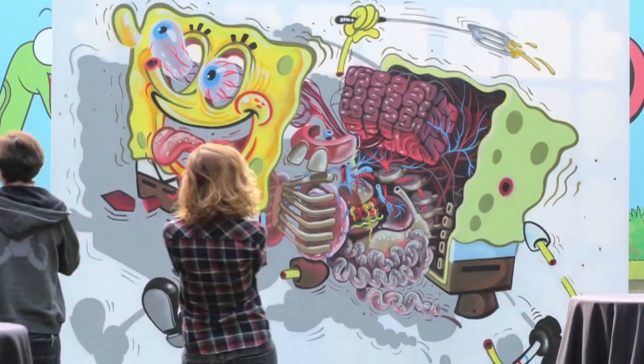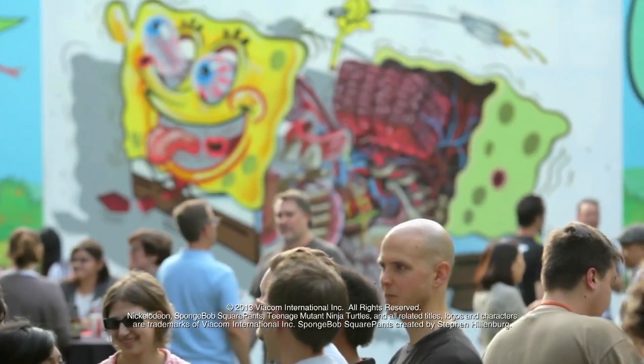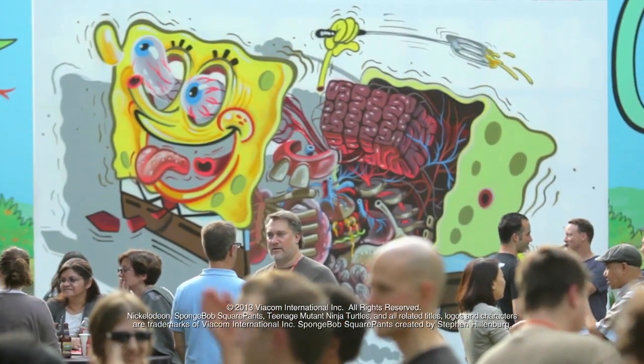This is the intersection of Spongebob. Painting a piece for Nickelodeon is definitely a dream come true. I hope his body functions well with the Krabby Patty as a heart. Kidding.